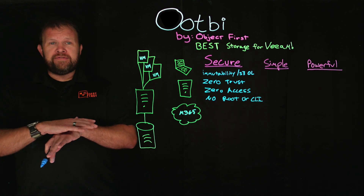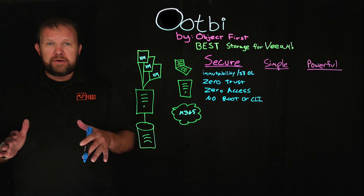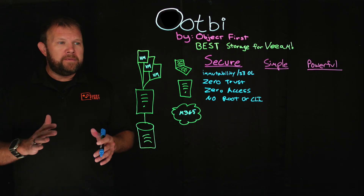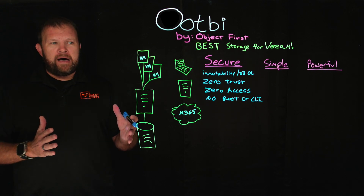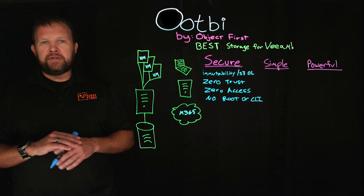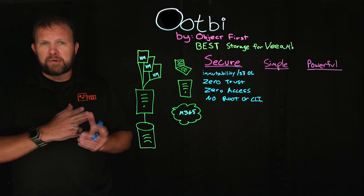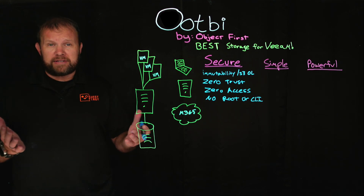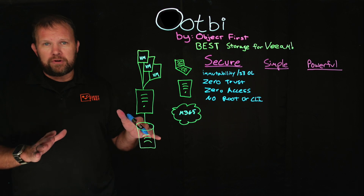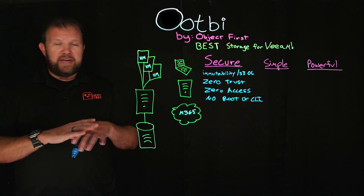This takes all of the complexity out of making sure your on-prem Veeam repository is truly immutable. Speaking of complexity — we keep things simple here at Object First. All of the things we just talked about are enabled by default when the unit arrives at your location. All the typical things you would normally do with legacy storage systems — setting up RAID sets, stripe sizes, IQNs, usernames, permissions, network access — we've pre-provisioned all of that for you with Veeam best practices in mind.